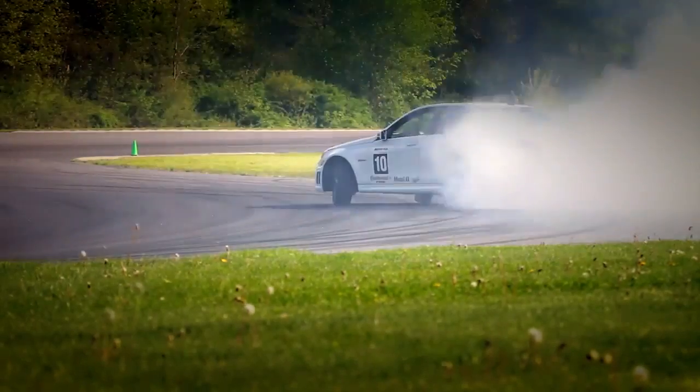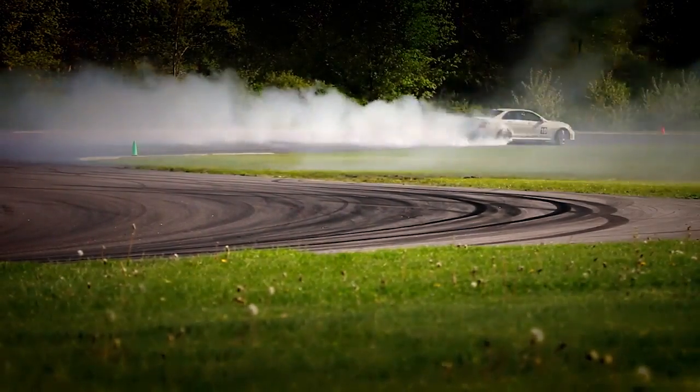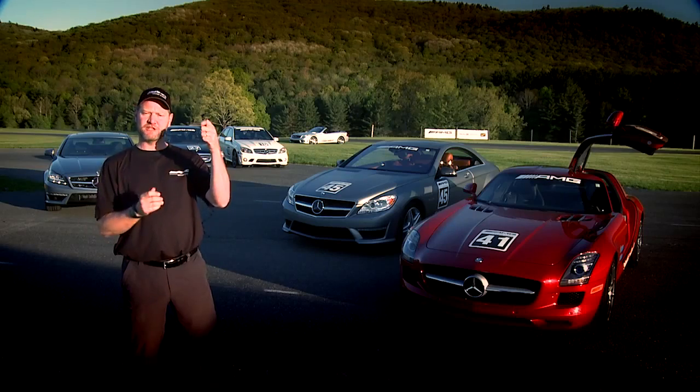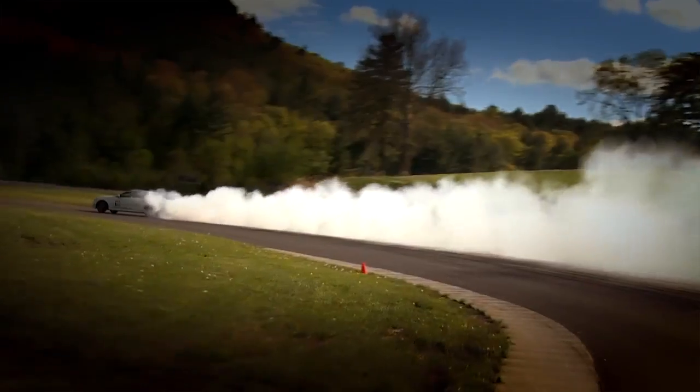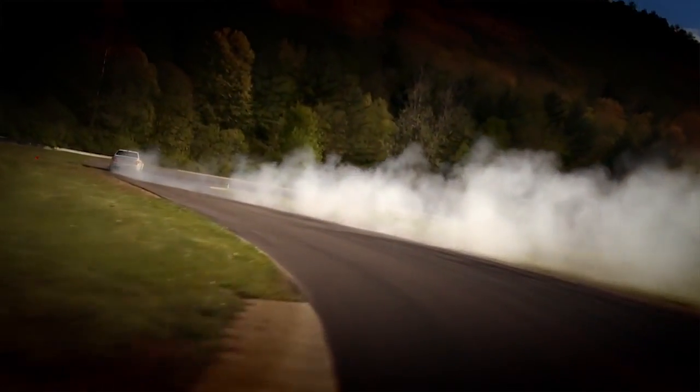It's kind of like the wheelie of four wheels. The idea is you've got to find this balance point. When you find the balance point, there's not a whole lot of sawing on the wheel. The really good drifters can just get the car balanced in the amount of throttle against the speed of the corner and the radius — they kind of offset each other and the car will just drift.